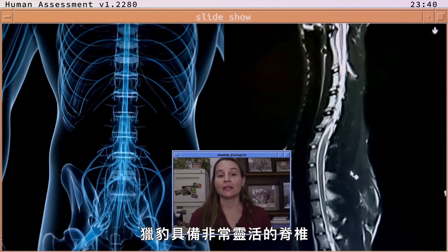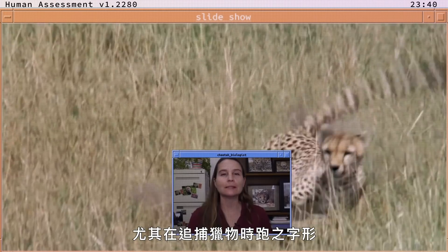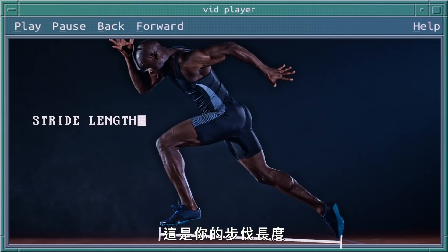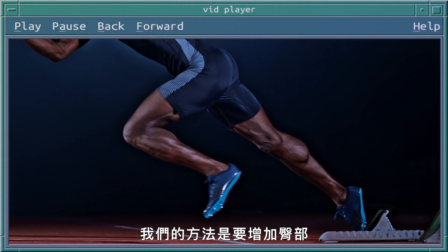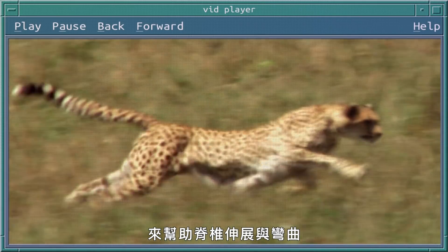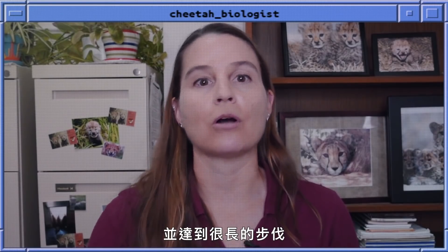The cheetah has a very flexible spine, which enables it to move quickly, especially to zigzag when chasing prey. When it comes to sprinting, flexibility is quite important. Take a look at this video of a human sprinting — this is your stride length, and our goal is to maximize that stride length when moving through space. We do this by increasing the flexibility of the hip, knee, and ankle joints in order to cover ground as quickly as possible. The cheetah also has a very heavily muscled back, which helps that spine extend and flex so they can stretch out and gain those long strides when sprinting.